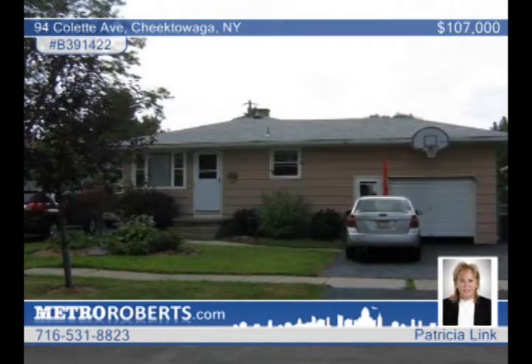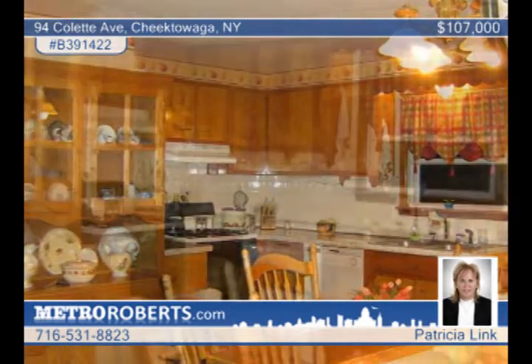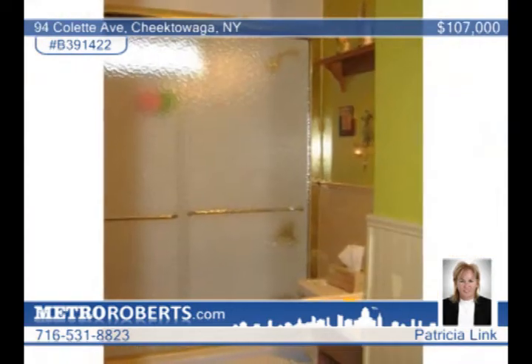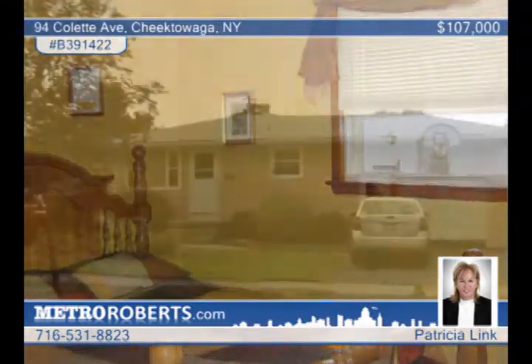Move in and enjoy the openness of this four-bedroom floor plan ranch in a prime area of Cheektowaga. Recent updates include a tear-off roof, vinyl siding, all-new tilt-in safety lock windows, Moen fixtures, glass block windows, fresh paint, and so much more. The fully fenced yard includes a deck and an above-ground pool. Call Patricia Link to schedule a showing.